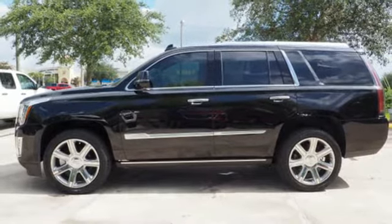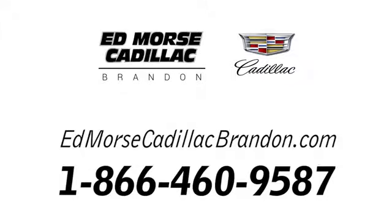There's even more to see in person. Take it for a test drive today. Call us today at 1-866-460-9587. For value and for service, it's Ed Mars.